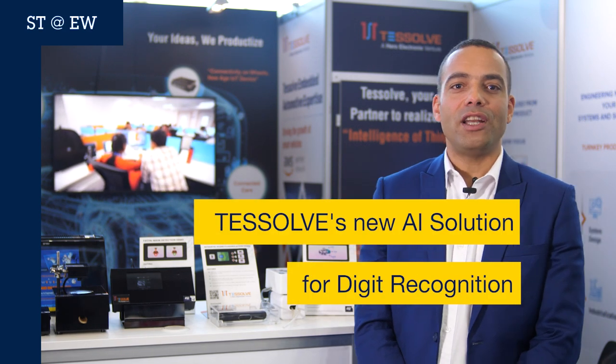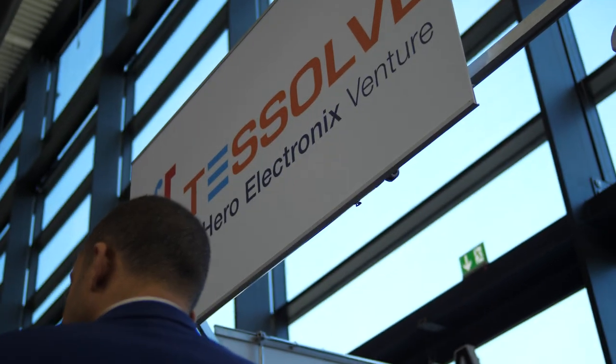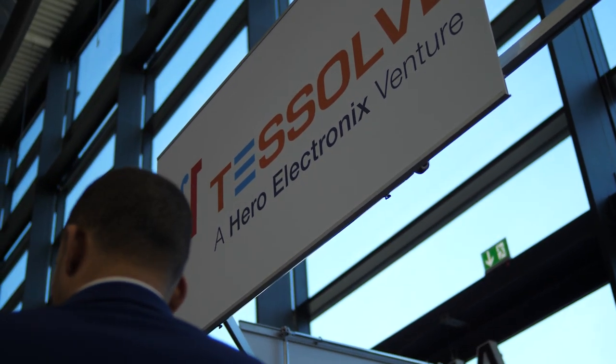Are you thinking that artificial intelligence is too complex, immature, or even a little bit dangerous? Well, with TestSolve expertise and ST technologies, I think we can change your mind.